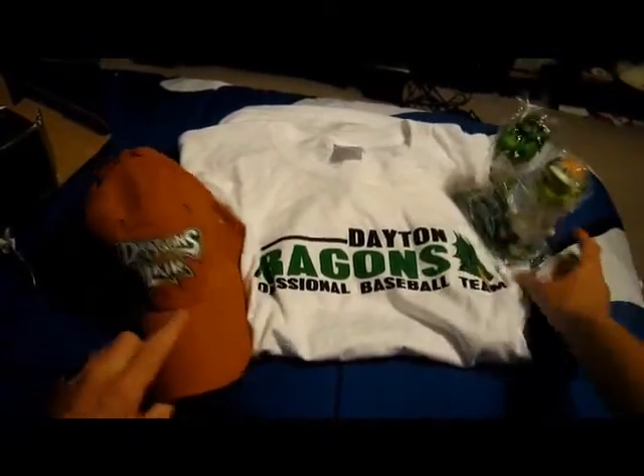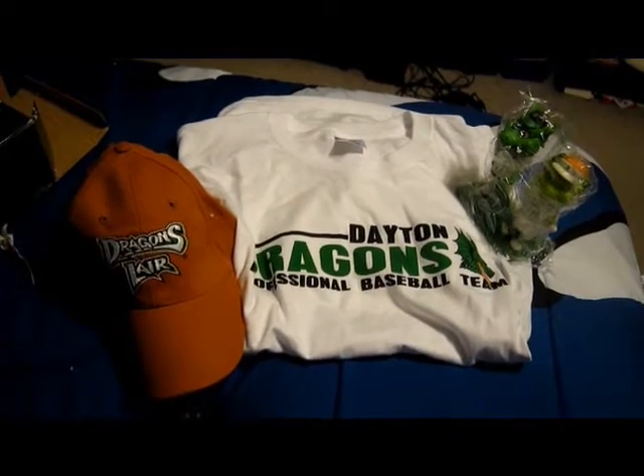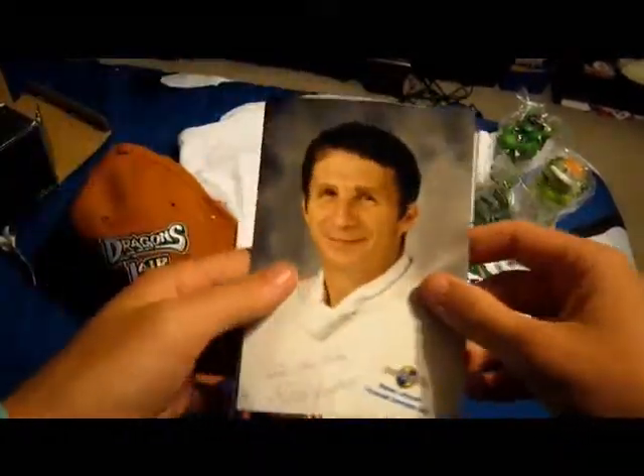Dayton Dragons, thank you so much — you guys are class acts. Thanks for sending me two awesome fan packs throughout the years. Also thanks to the card shop in Dayton Ohio, thanks to the Smokies for the pocket schedules which I will definitely get signed, and thank you to Chef Steve Jason from Universal Studios. Thanks for watching — glad to be back, guys.